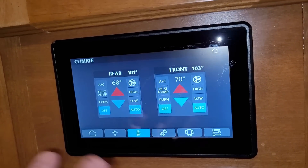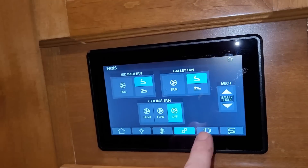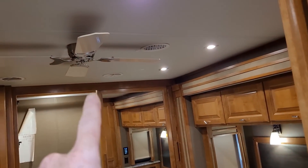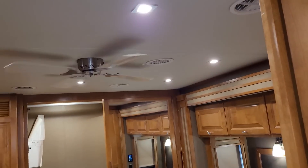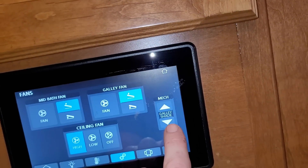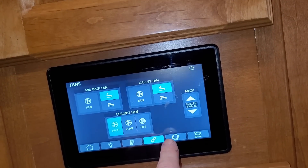There are also heat pumps packed in here. You can go to subheadings to control all the different lights. Your thermostat covers both the rear AC and front AC as well as the furnace. In the settings/gear section you can control the ceiling fan from right here or from the bed — I turned it on high and there's the ceiling fan. You can also do the galley shade and control the bathroom and galley fan.